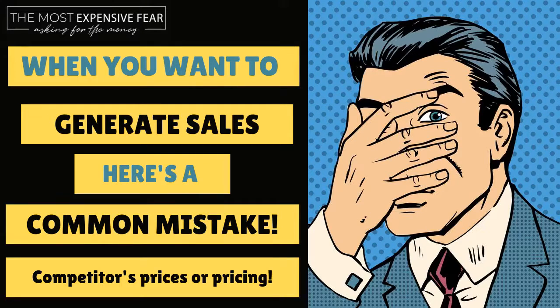When you want to generate sales, here's a common mistake a lot of product creators make: competitors' prices or pricing.